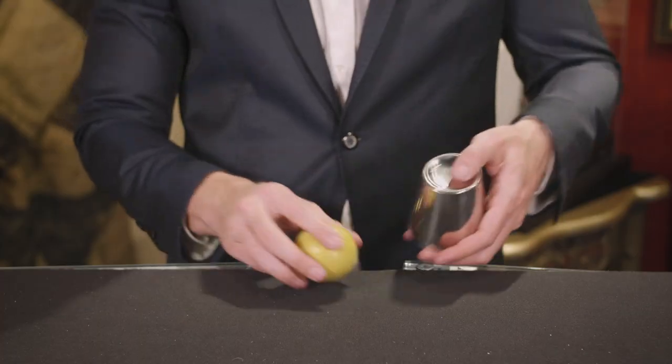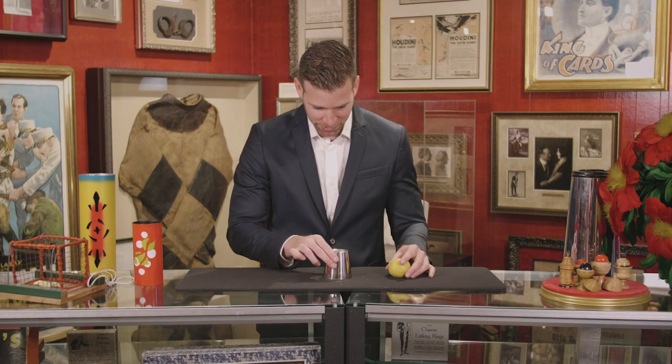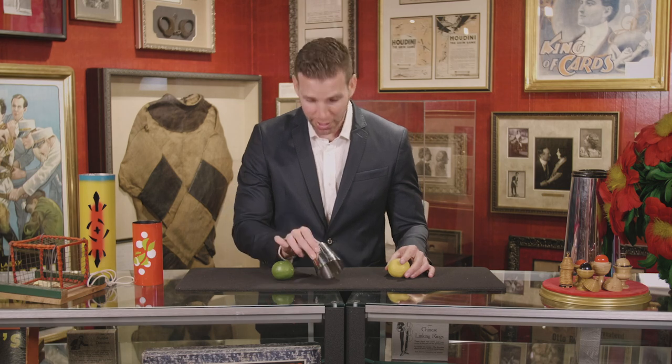You might have missed the lemon. And if you missed the lemon, you definitely missed the lime.